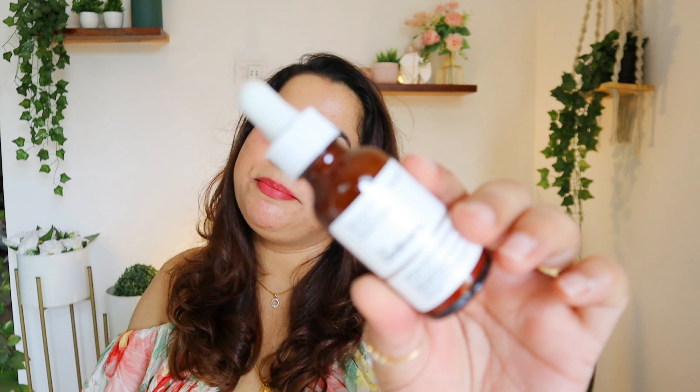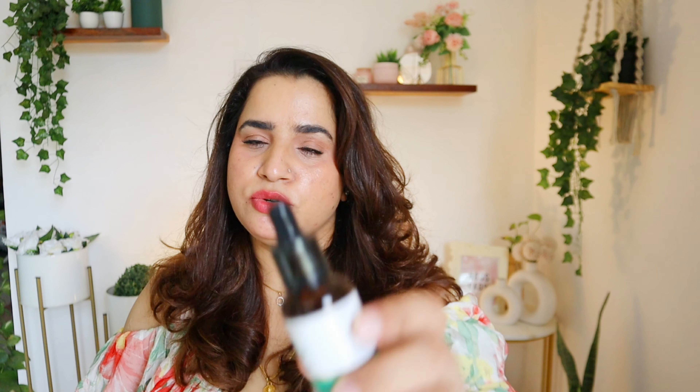Next empty is The Ordinary Soothing and Barrier Support Serum. There are a lot of soothing and repairing benefits and the ingredient list is very good. But if you think your barrier is completely damaged and you need a quick fix, it does not do that. I tried it for at least 7–10 days and it did nothing for my barrier. For maintenance it's good, but I won't be repurchasing this one again.